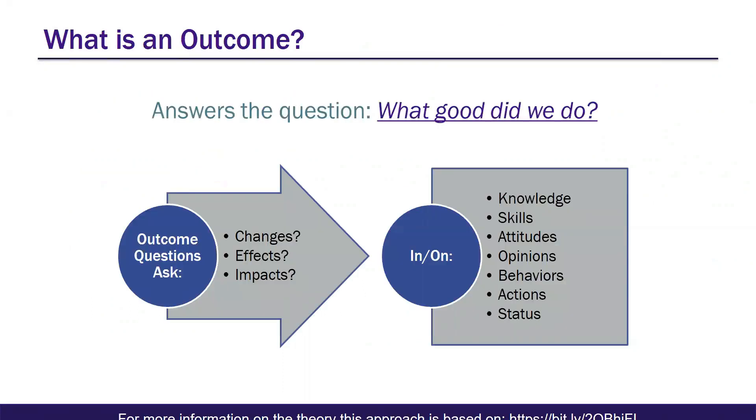The basis for this is outcome measurement. Outcomes really answer the question: what good did we do? Or in other words, how are library users or patrons changed as a result of our efforts, and what is the impact of our work? The outcome measurement questions look at changes, effects, and impacts on a range of things, including knowledge, skills, attitudes, opinions, behaviors, actions, and status.